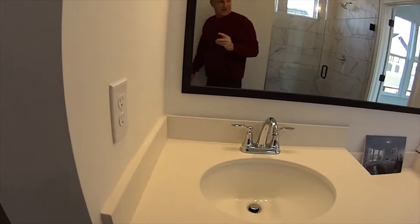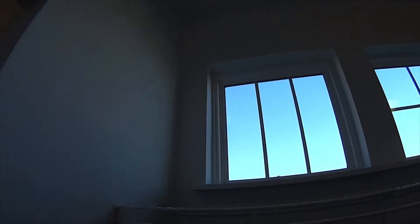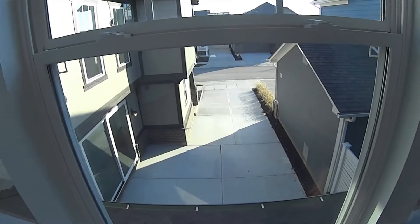Double sinks, a walk-in closet with its own window. Let us know if you need more information on this home. Out front you've got a whole private driveway.